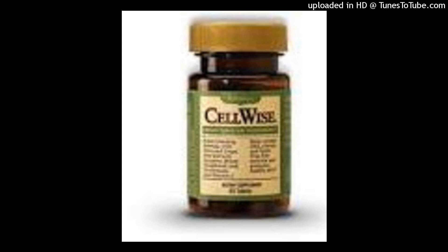CellWise, by Melaleuca Inc. CellWise Registered Broad Spectrum Antioxidant. Why should I take CellWise?